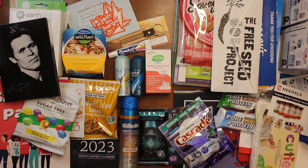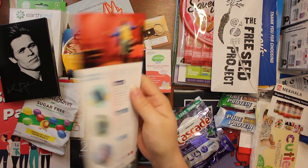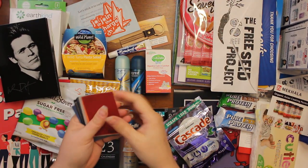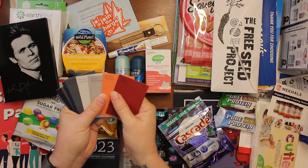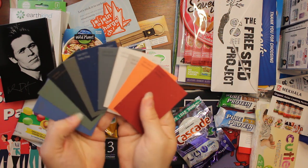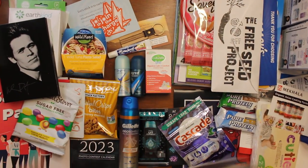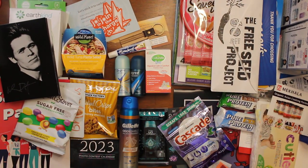Then we got Sherwin-Williams ColorSnap — this is taking forever — and this is just some samples of some paint colors. We got a little variety there.